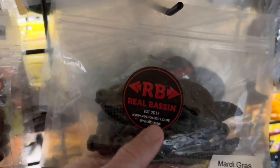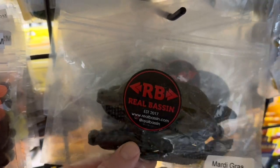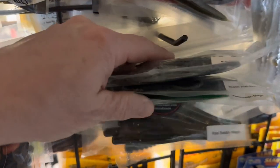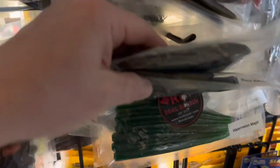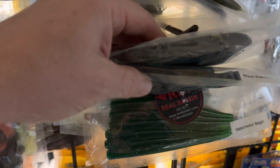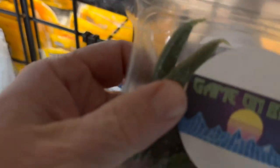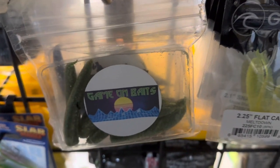Real Bassin makes some nice soft plastics — you can find them on Instagram. Creature baits, some craws, some finesse worm type baits. Game On Baits — you can find them on Instagram too. Make some nice stuff. Got a bunch of their stuff. You can check out the videos I've made on Game On Baits.